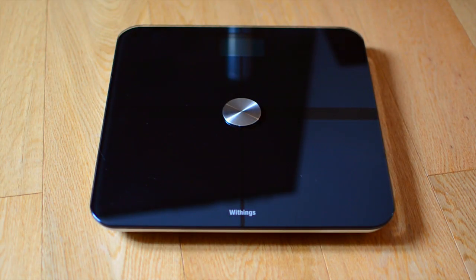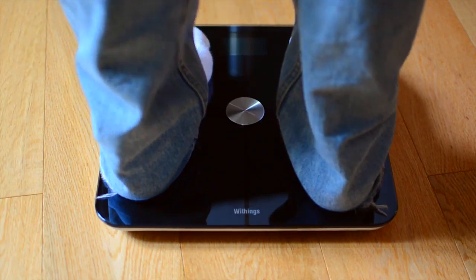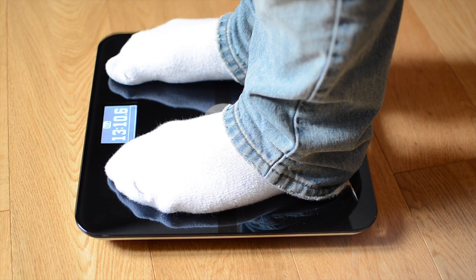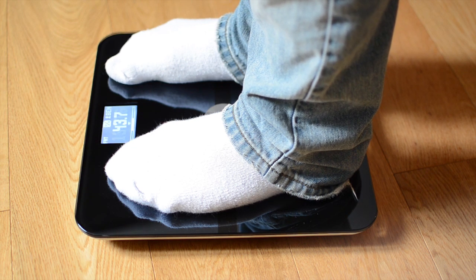The Wisings Wi-Fi Body Scale is a very well made glass accessory that's definitely read from the book of Apple Design. After setting up an account online and giving basic information such as height and age, the scales can then tell you what your BMI is,